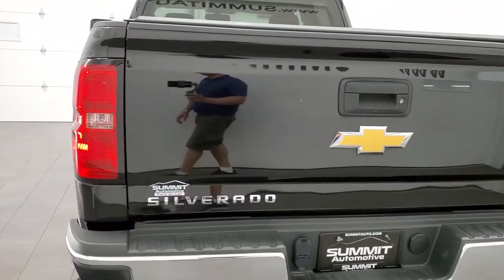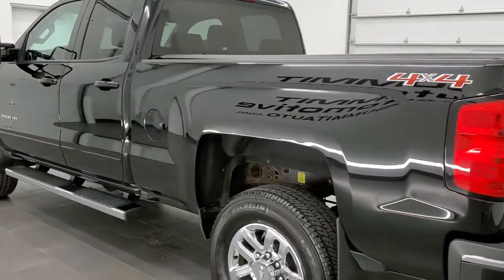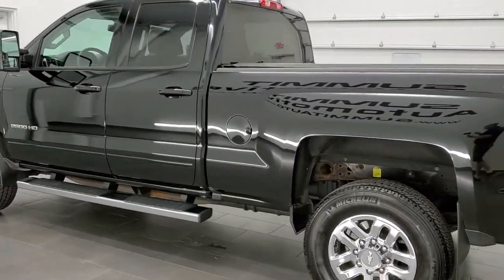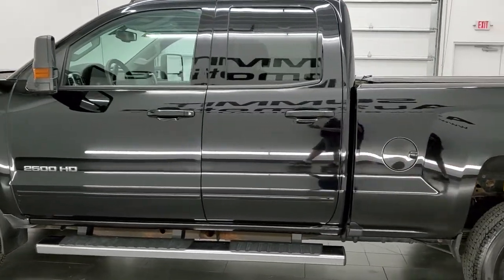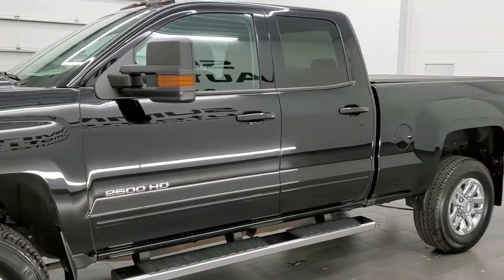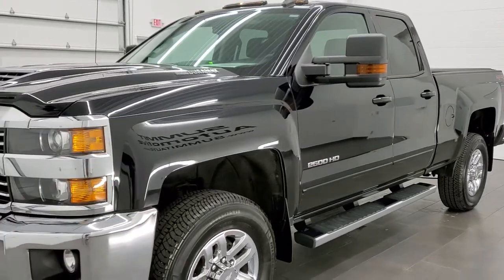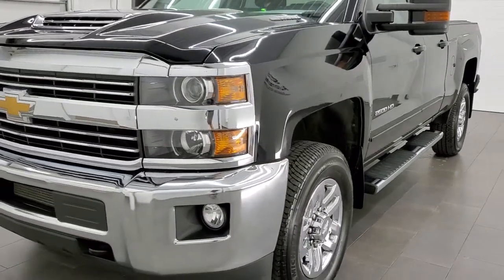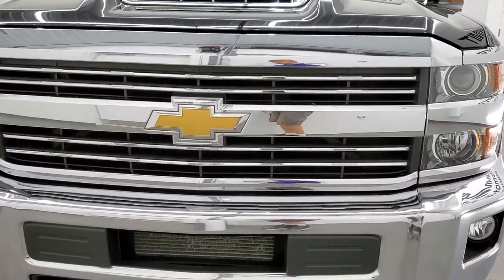This 2017 Chevy Silverado has the 6.6 liter Duramax diesel with the L5P engine which pumps out 445 horsepower. This truck has been fully safetied and inspected by our service shop, has a fresh oil and filter change, all the fluids have been checked and topped off per the state of Wisconsin inspection process, and this truck is 100% ready to go.